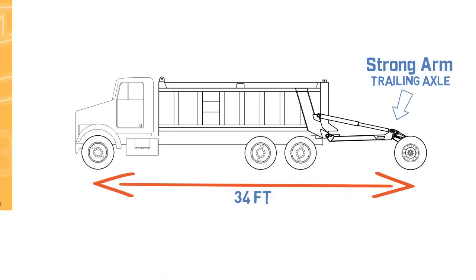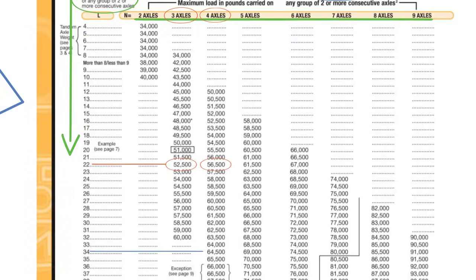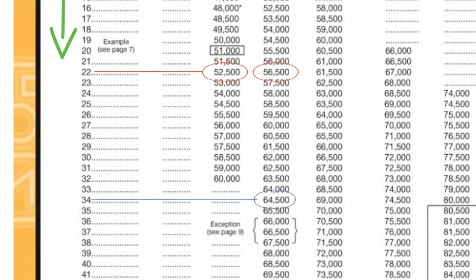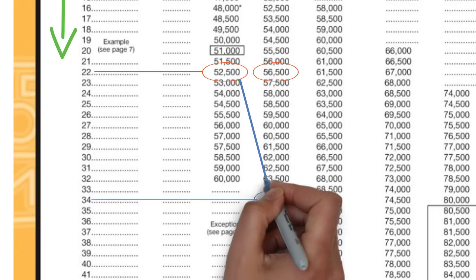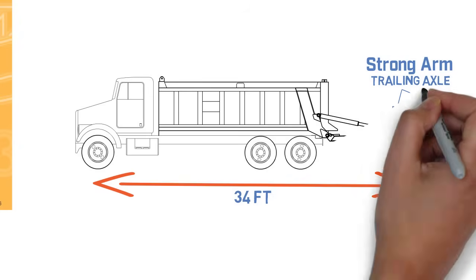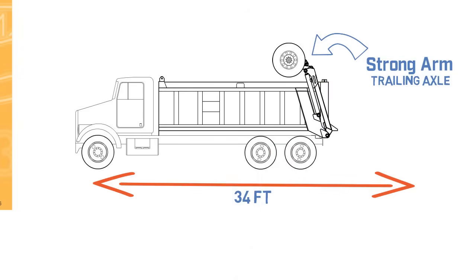With the strong arm trailing axle, the truck once again has four axles, but the span is now 34 feet rather than 22. Going back to the bridge table, we see that with four axles at 34 feet, the truck's weight limit is increased to 64,500 pounds. So adding the strong arm increases the max weight by 12,000 pounds instead of the 4,000 a pusher would add, due to the far greater axle length.